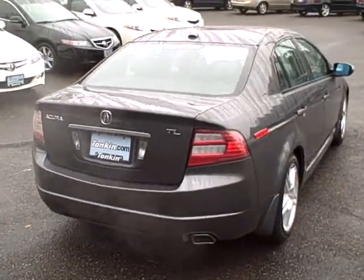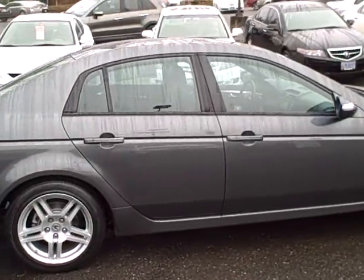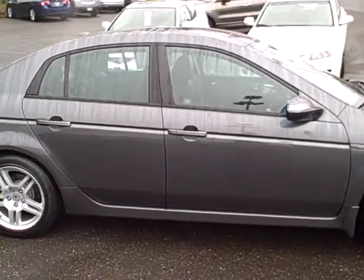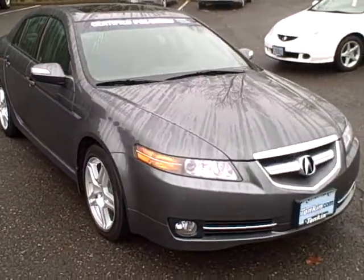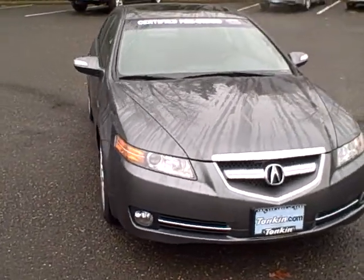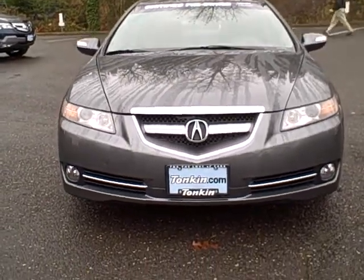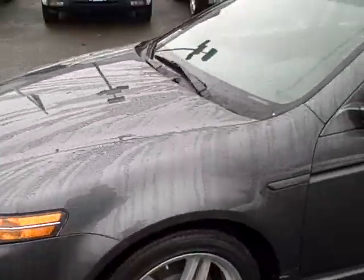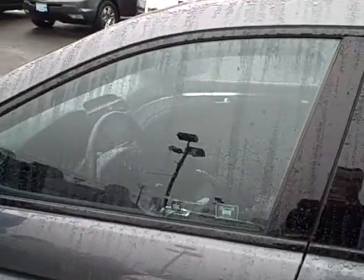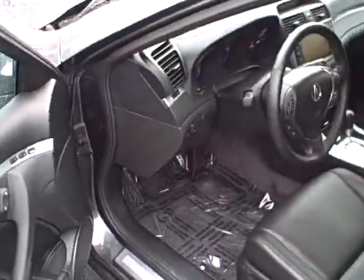Walking around this car, you can see how clean it is — it's practically brand new. Carbon gray exterior. With just over 6,000 miles on this car, you can imagine it still has the new car smell inside.